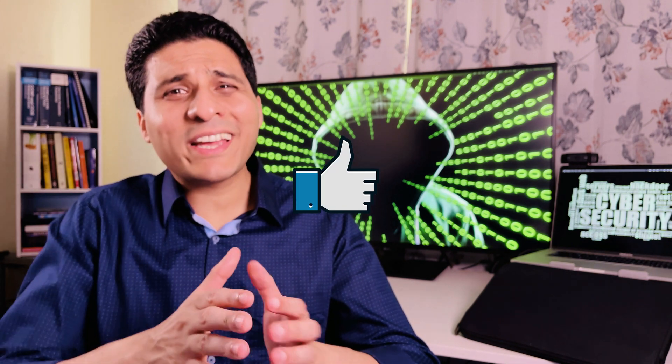Hope you enjoyed today's video. If you did, give me a thumbs up, hit subscribe, and I'll see you in the next video.